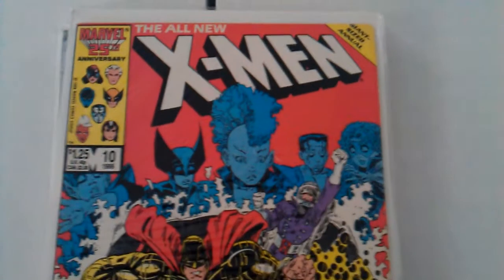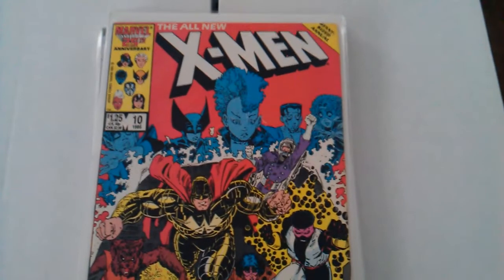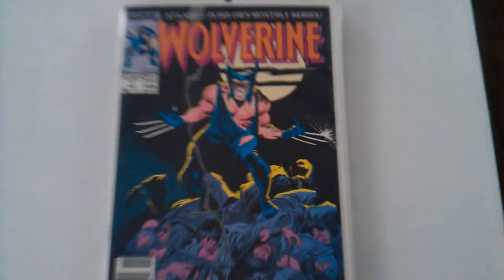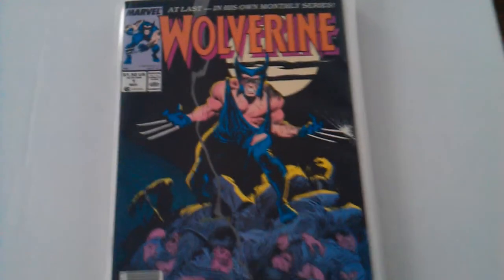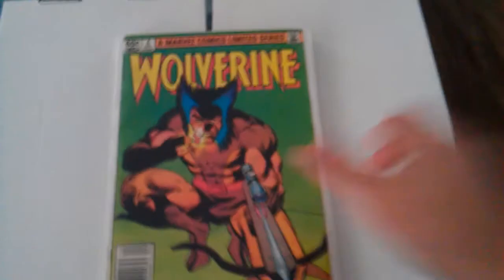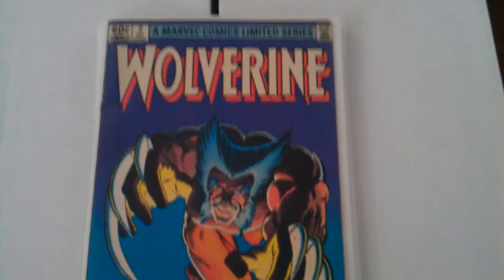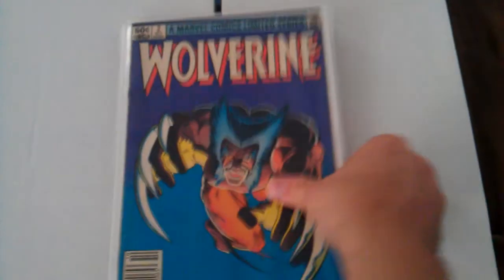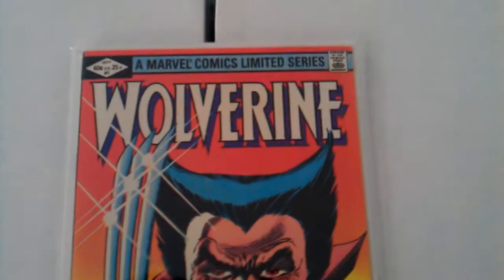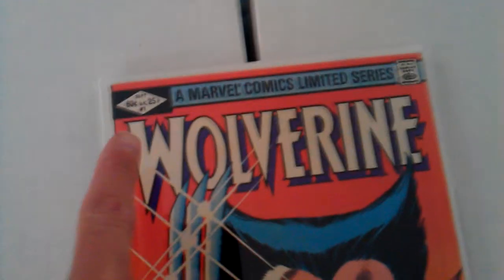This one I think is the first appearance of the X-Babies — see them up there? I thought it was the first appearance of Longshot, but I don't think so. This is Wolverine number 1 — he got his own series. And this is his limited series from 1982: number 4, number 3 — I love this cover right here — number 2, and of course I have number 1, and lucky me, it's in better condition than the other three. There are also 75-cent variants on these which I'd like to pick up one day. These are all 60-centers.